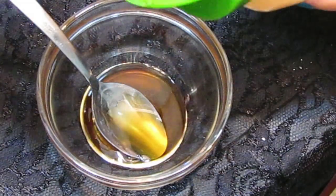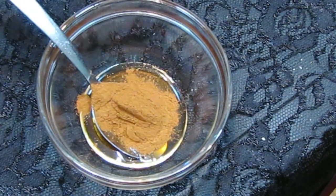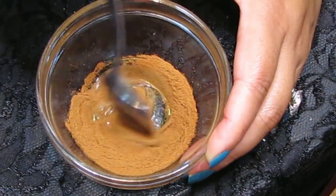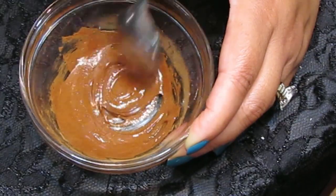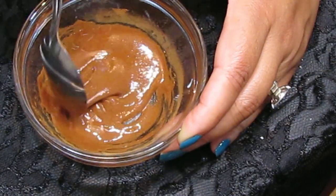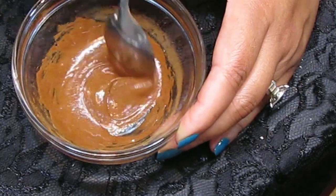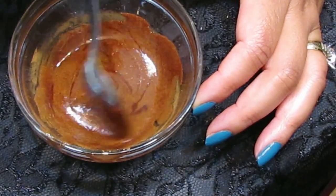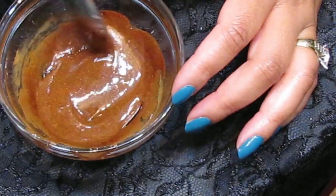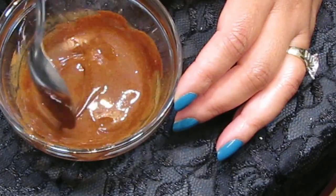We'll be taking one teaspoon of the cinnamon — that's good. Let's mix these two together well. Now that it's mixed, I'll pop it into the microwave for about 30 seconds. This is rather warm — it really depends on your microwave. You can do 30 seconds or less. My microwave is pretty much a commercial microwave, so it only took about 10 seconds to get to this consistency.